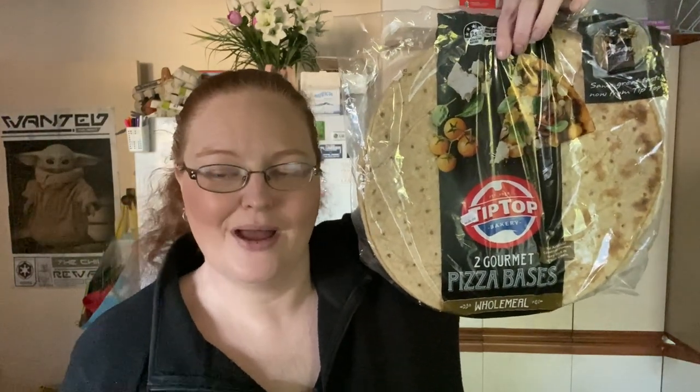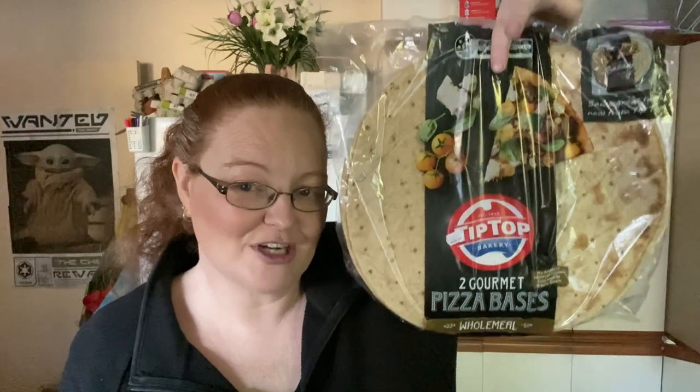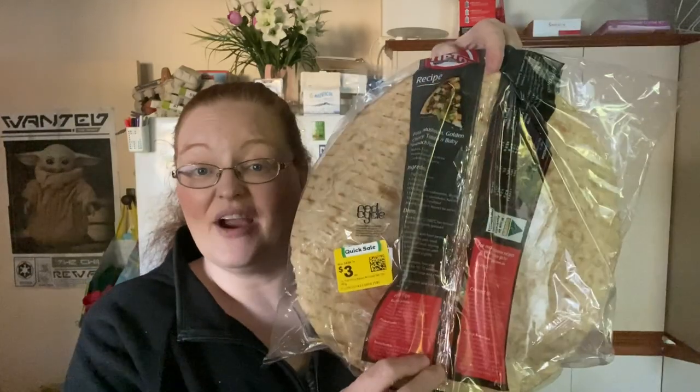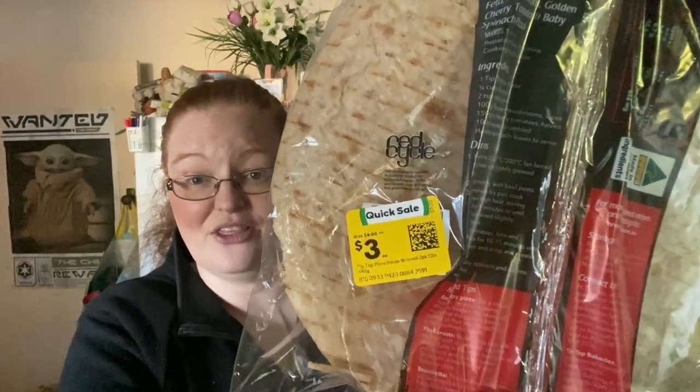I buy pizza bases because they're exactly the same every time. Yes, it's cheaper to make your own, but when you live with people who have sensory and texture needs, the pizza base needs to be consistent. I won't pay more than two dollars for a single pizza base, so I wait until these are on special at Coles — two-pack for three dollars — or I get them as a markdown. This pack happened to be three dollars marked down, and I wasn't sure I had any, so I grabbed a pack.